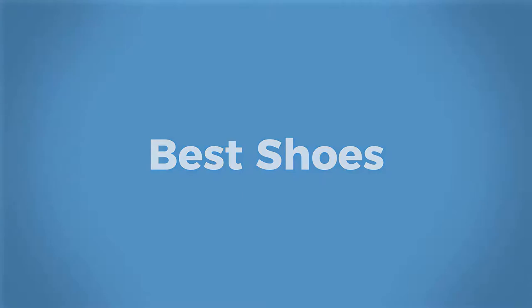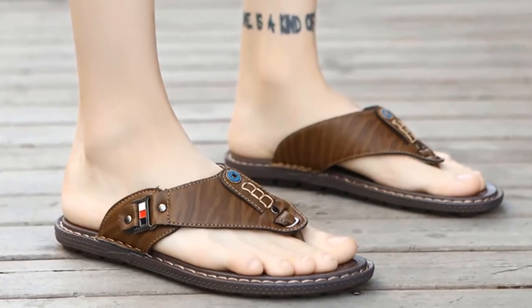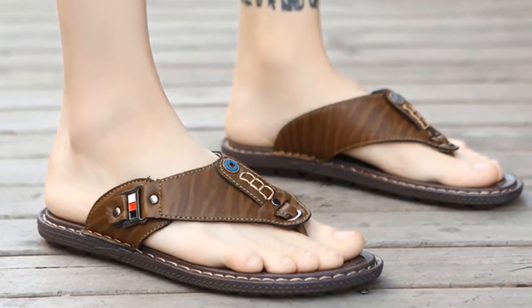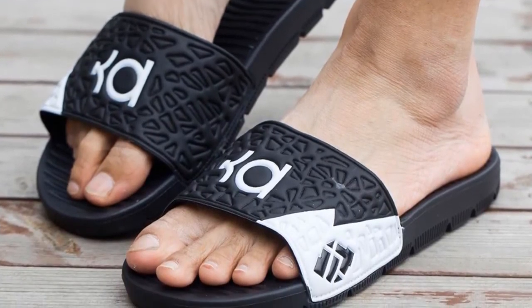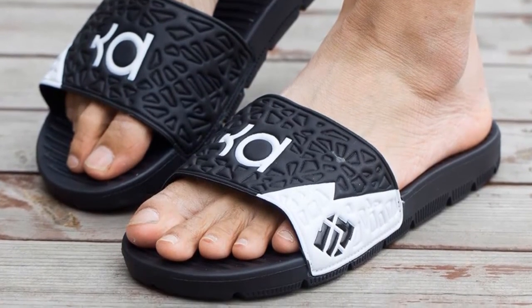Welcome to Best Shoes. It is hard to find a good pair of slippers. So, some top slippers have been shown in this video that will help you find out the slipper that you like most.